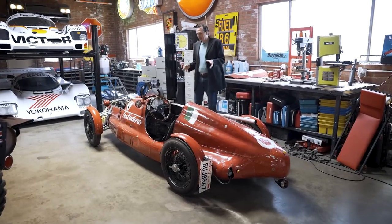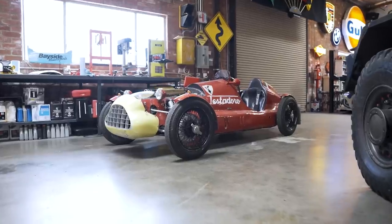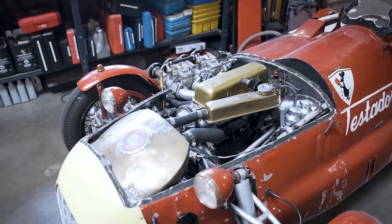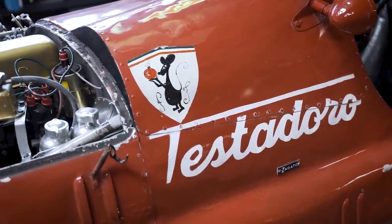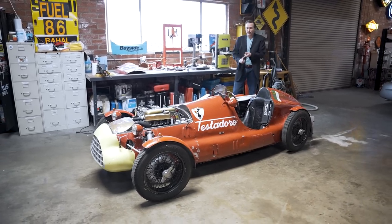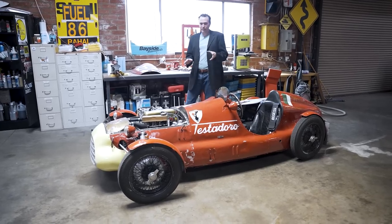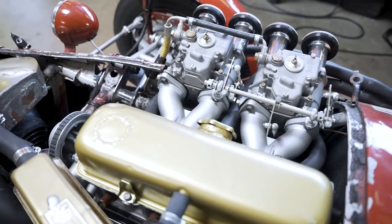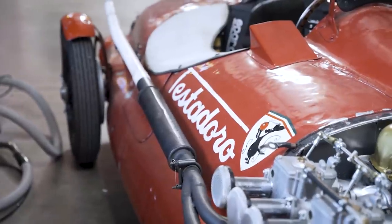So this is an awesome car. I saw it in the Bonhams catalog two or three years ago and thought it was the most unusual, coolest thing I'd seen in a long time — because that's what I really like. It's not about big-buck cars or limited-edition new stuff. It's about the old, the patina, the history and the story, and having something unusual that no one's ever seen before. This is a 1947 Fiat Zagato Daniela Testadoro 750.